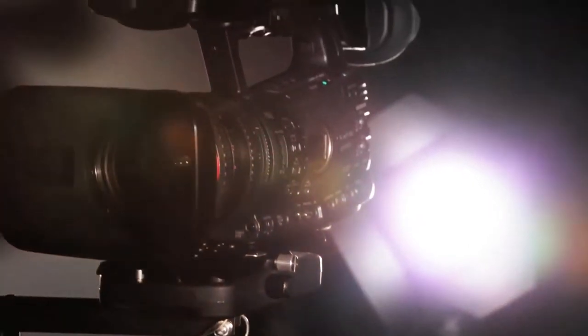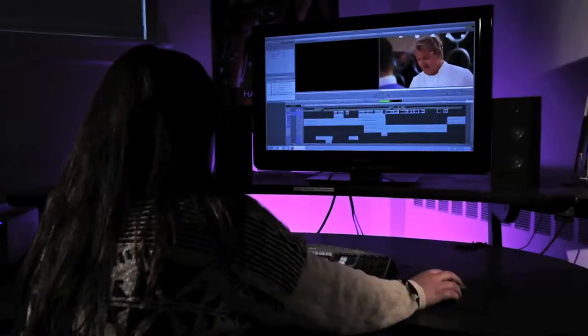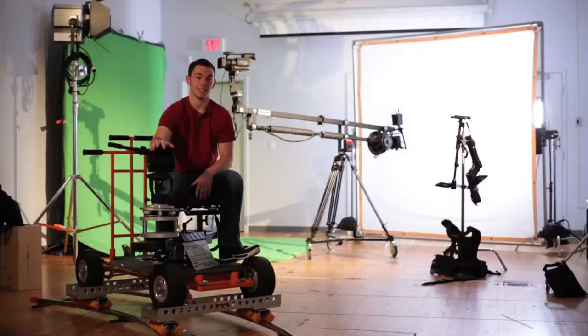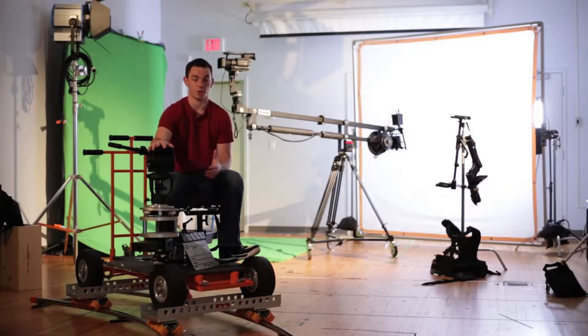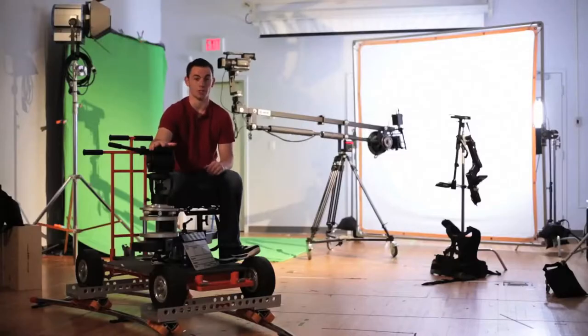Right here in our equipment room is 16 HD cameras, five steady cams, and all professional lighting and equipment. Right outside of us is 10 editing stations, our screening room, and soundstage. This is our main production area for our majors, fully equipped with anything a student may need while they're filming their project.